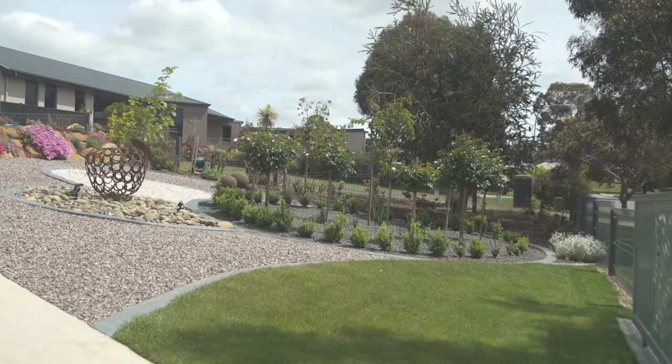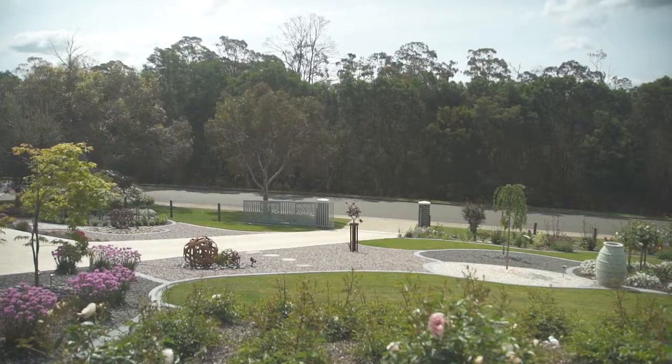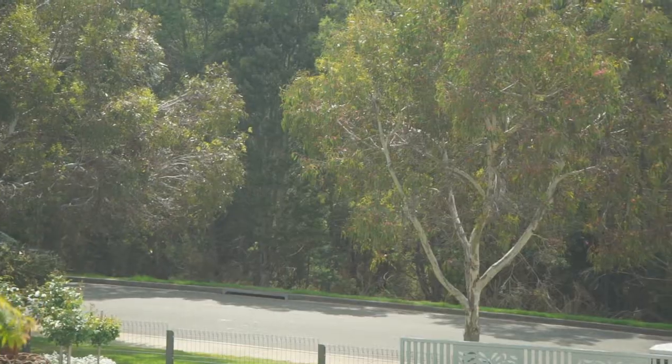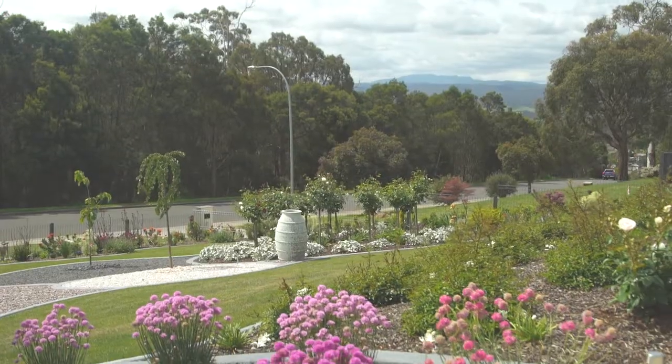It all starts with the position of the home, situated on 1504 square meters of gently sloping land, fully fenced and overlooking bush. The landscaping that has been completed here is nothing short of award-winning standard.